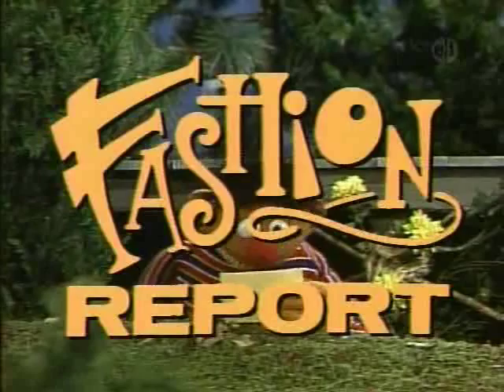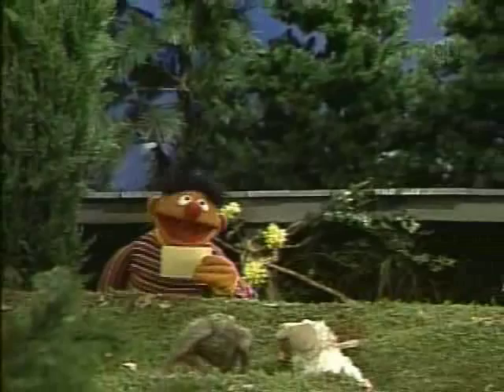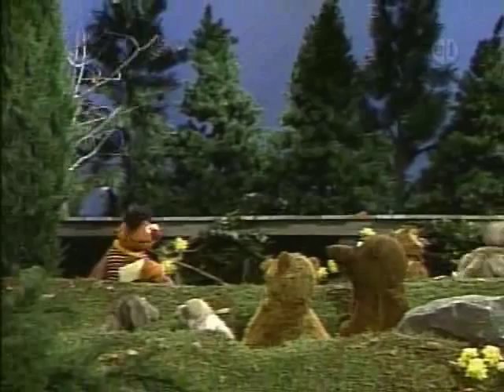And now it's time for Forest Fashions with Ernie. Thank you. I'm here in the forest with the latest in what the well-dressed trees will be wearing this coming year.